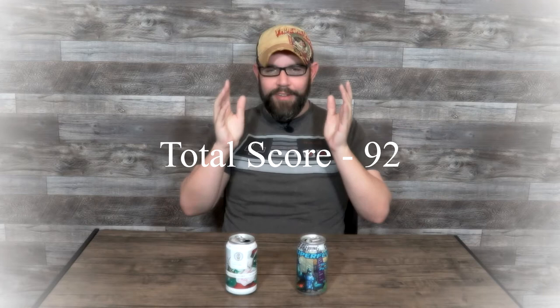That brings the total score on the Untitled Art Italian Pilsner to a 92 out of 100. That's a very, very good score, and it wholly deserves it in my opinion. Moving on to beer number two — the Odd 13 Brewing Superfly, a Keller Pilsner, 5.5% ABV out of Lafayette, Colorado.